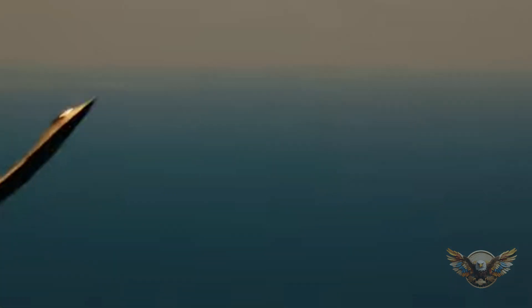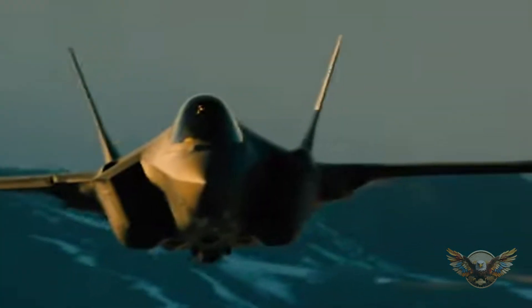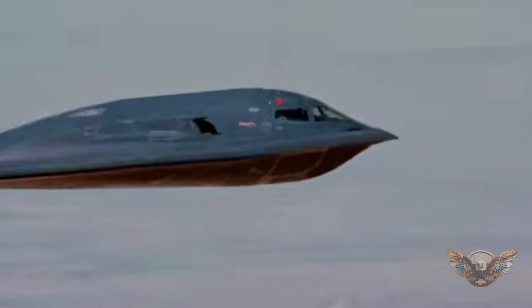All right, let's start our journey into the world of the F-35 with a broad view. What exactly is the F-35, and why is it considered a game-changer in modern military aviation? To answer these questions, let's dive into the overview of this remarkable aircraft.